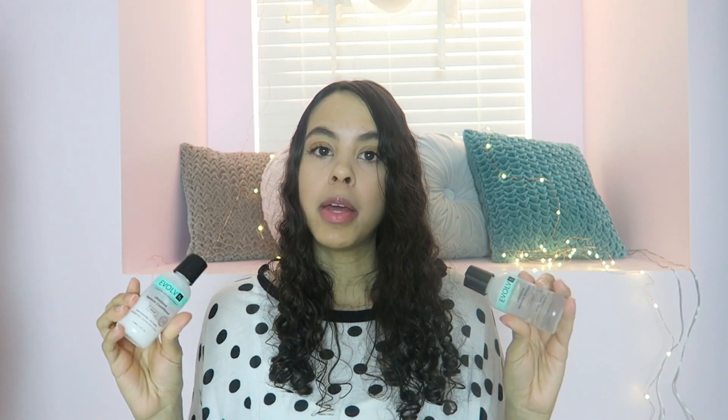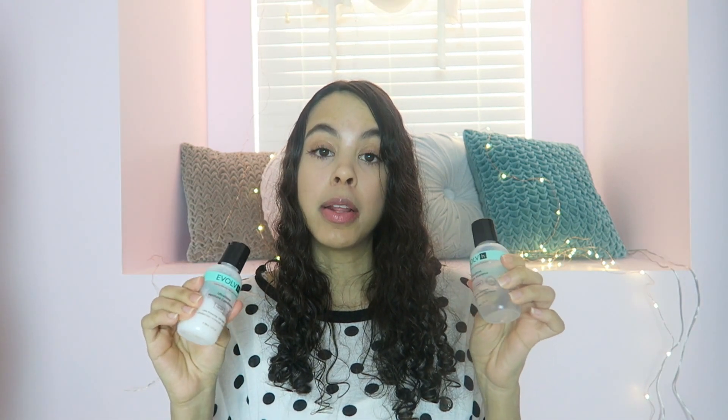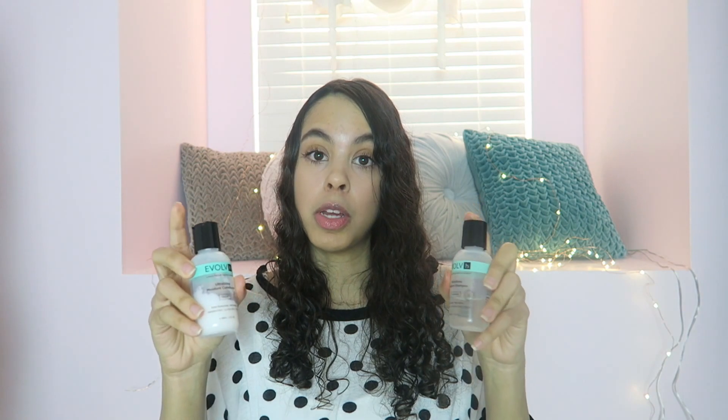I already washed my hair with them and I really do like the scent. It's also really soft. Since I already use Avalon Organics as my shampoo and conditioner, I probably won't buy these, but they were nice to try as samples in my vegan beauty box.